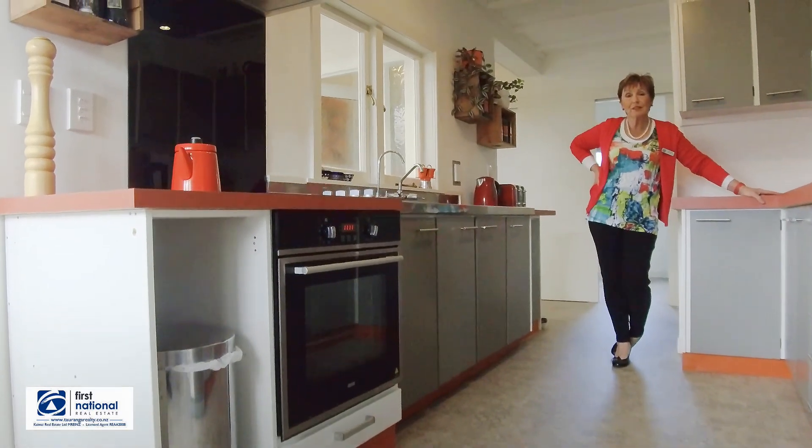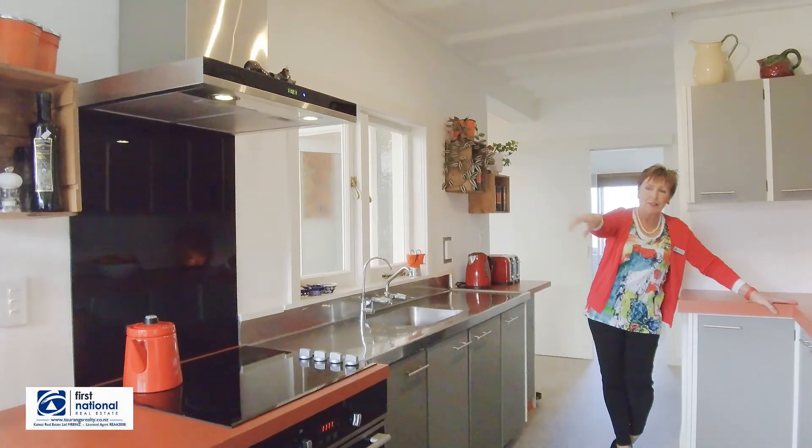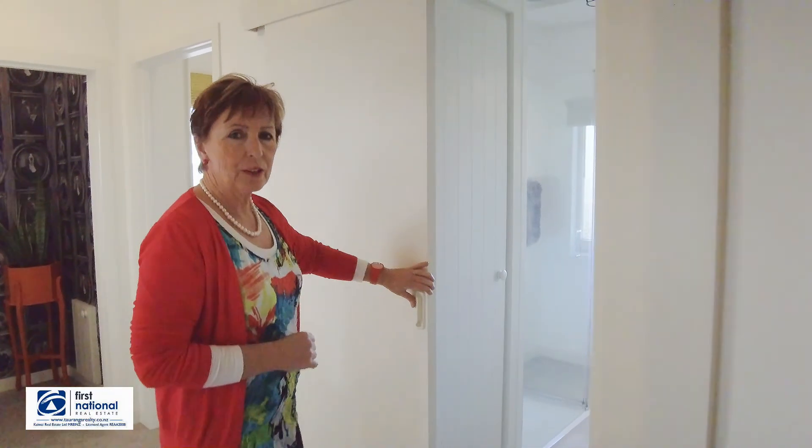The kitchen has been renovated in a lovely retro style. We've got a new stove and a nice little dining area over there. And this is an area that has some serious potential.